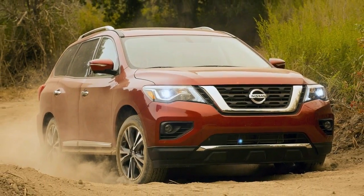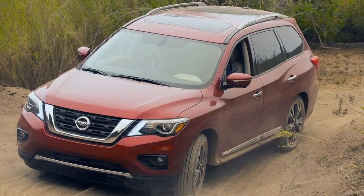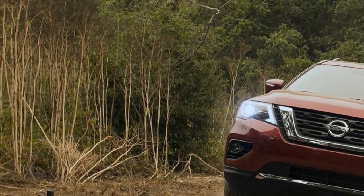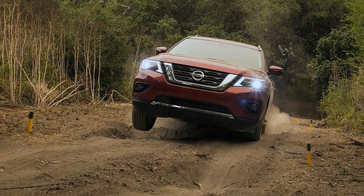Hello, see you again with Car Expert YouTube channel. Don't forget to subscribe to get the newest update of car reviews. The Nissan Pathfinder is both the past and the future.